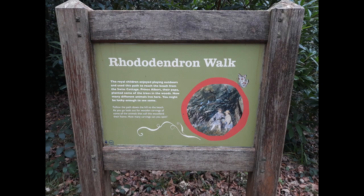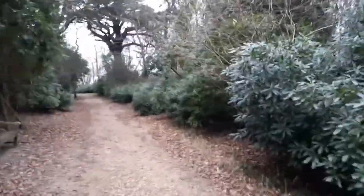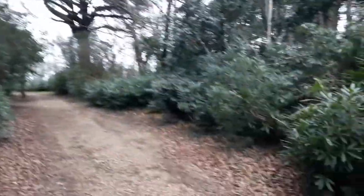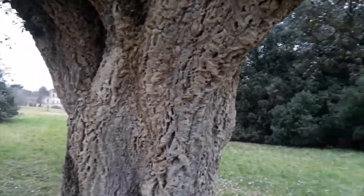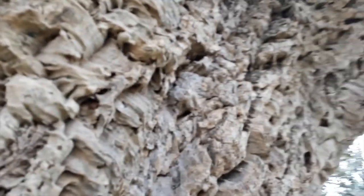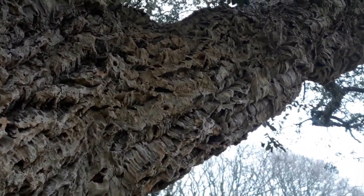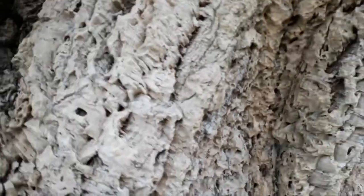This is the walk that the children would take going from Swiss Cottage down to the beach. Along here you'd find some of their favourite trees, so it's quite educational. Now you've got rare animals that you wouldn't necessarily find on the Isle of Wight, but because of the trees and everything that's been planted here, you may be lucky enough to see them. Can you hear my children in the background discussing the cork tree and how bottles of wine have got cork in them? And they're saying trees die for my wine bottle. You've got Osborne House in the background there — it's a beautiful cork tree.